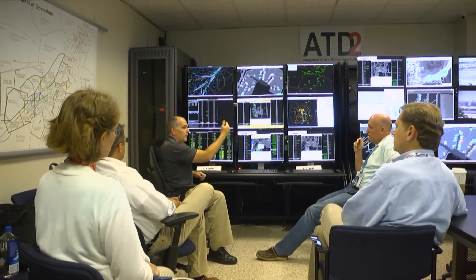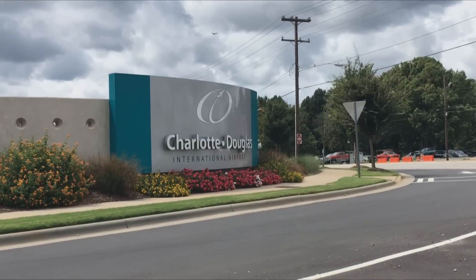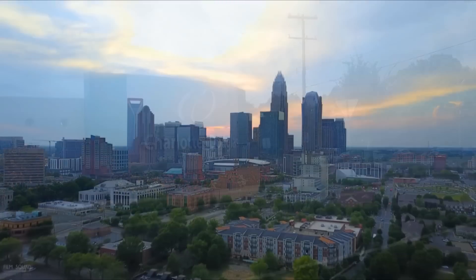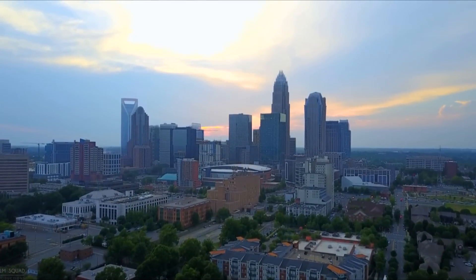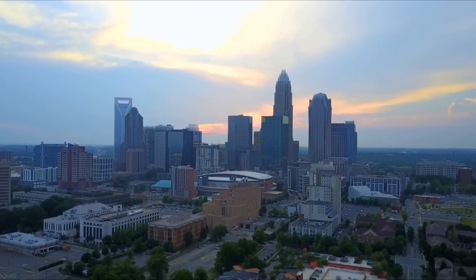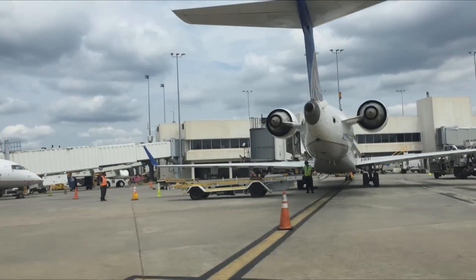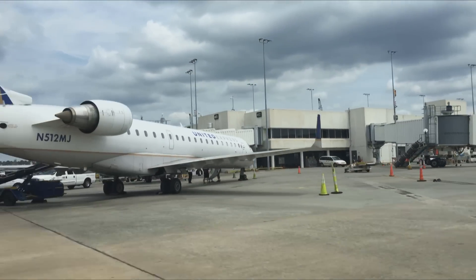I've been involved with NASA since about 1995 and been participating in a lot of the demonstrations. I knew they were the right people to go to, and we got together and talked it through. After looking at several options, Charlotte Douglas International Airport in Charlotte, North Carolina was chosen to conduct initial testing. Charlotte turned out to be an ideal location primarily because of where it's located along the east coast and the multiple centers it deals with.